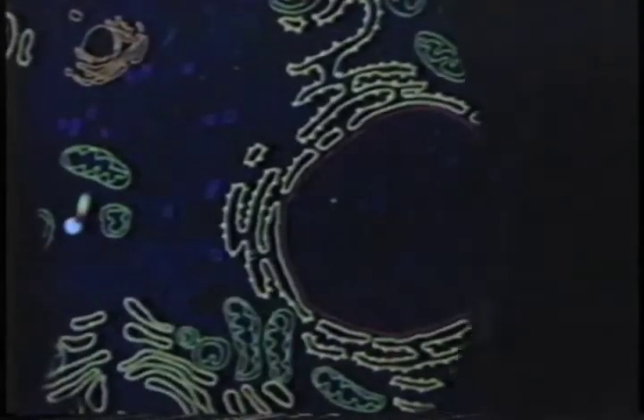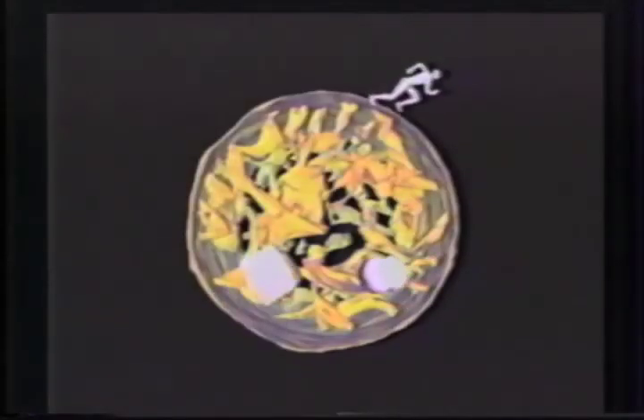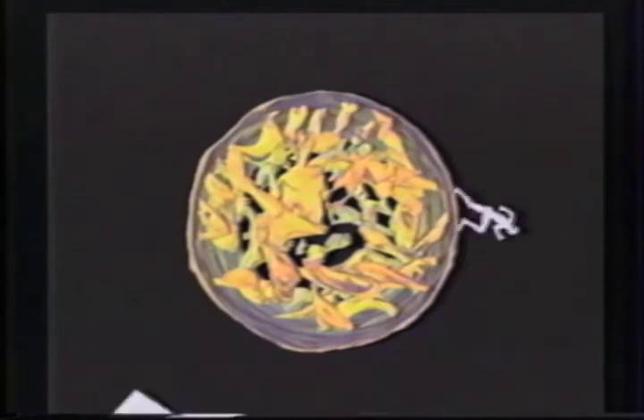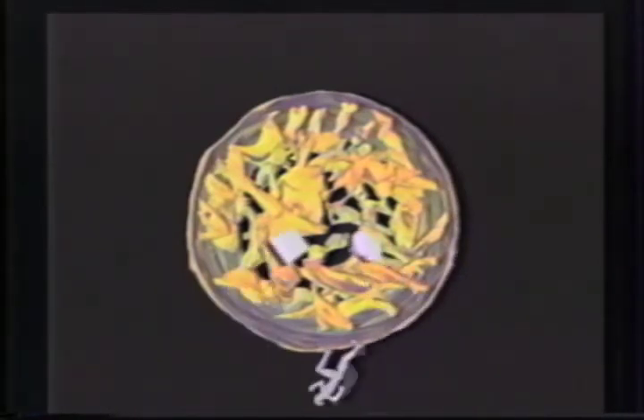Each organelle emits sounds analogous to its function. For example, the nucleus sounds like busy offices within city hall. The sound space is mapped so that larger or closer organelles are loudest, and so that sound emanates from the correct location of the dome.